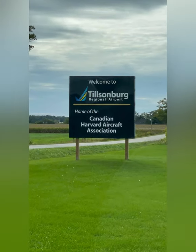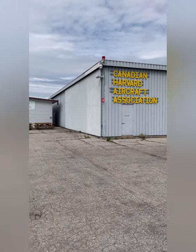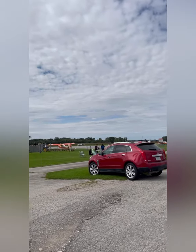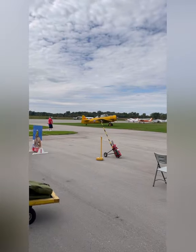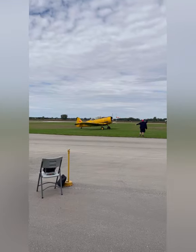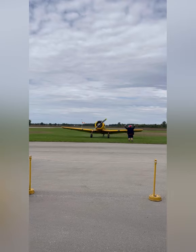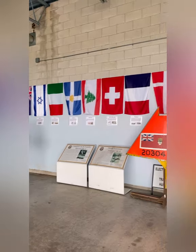The Tilsonburg Regional Airport is located just off Highway 19 on Airport Road, and it was actually built during World War II as a secondary relief field for the Royal Canadian Air Force. Now it's basically a general aviation facility for several organizations and businesses, and it's also home to the Skyway Cafe, which offers food and refreshments for visitors.